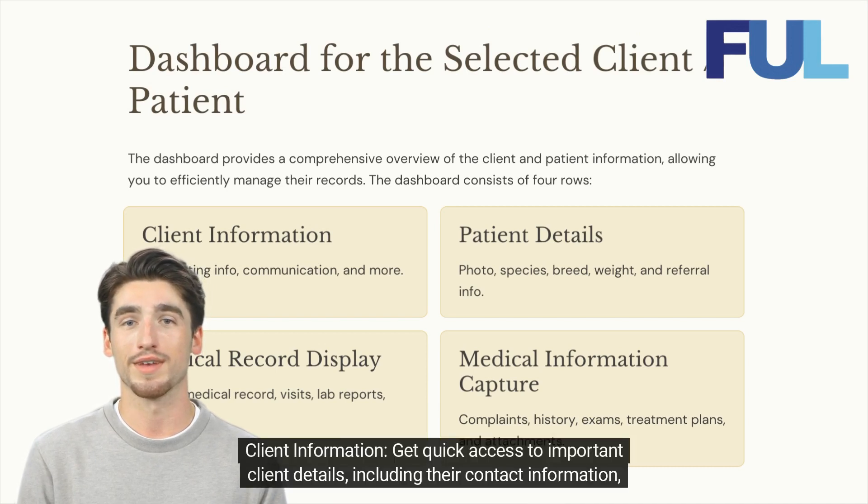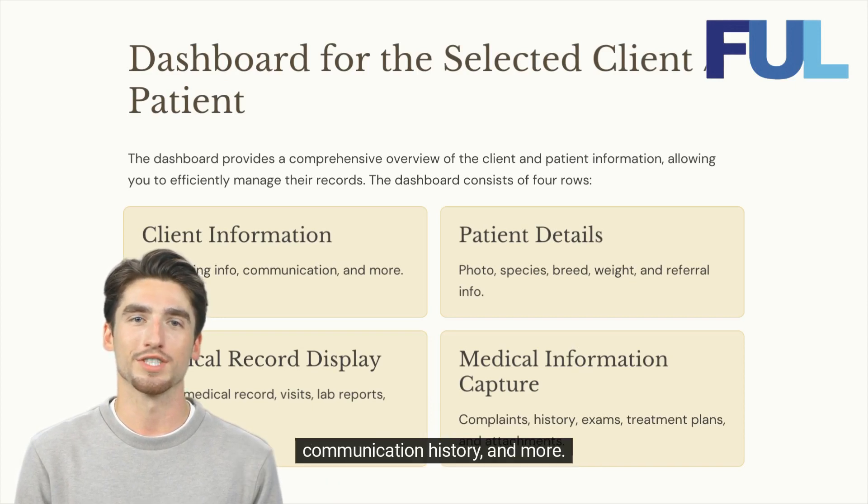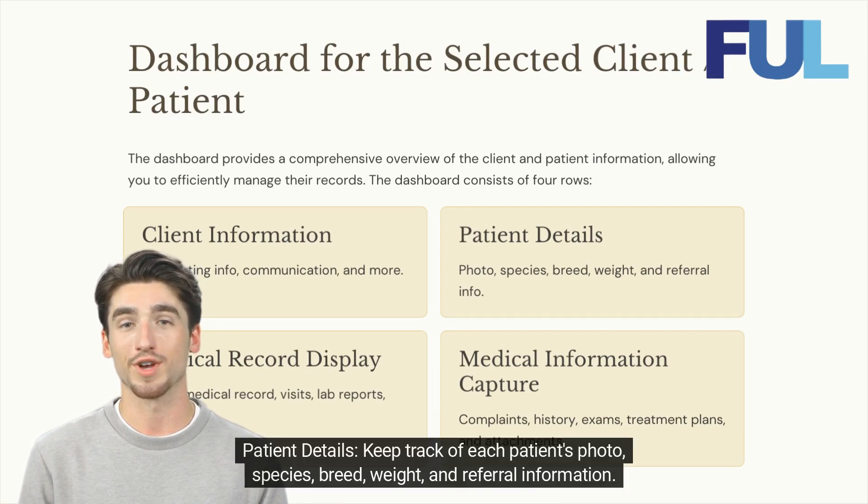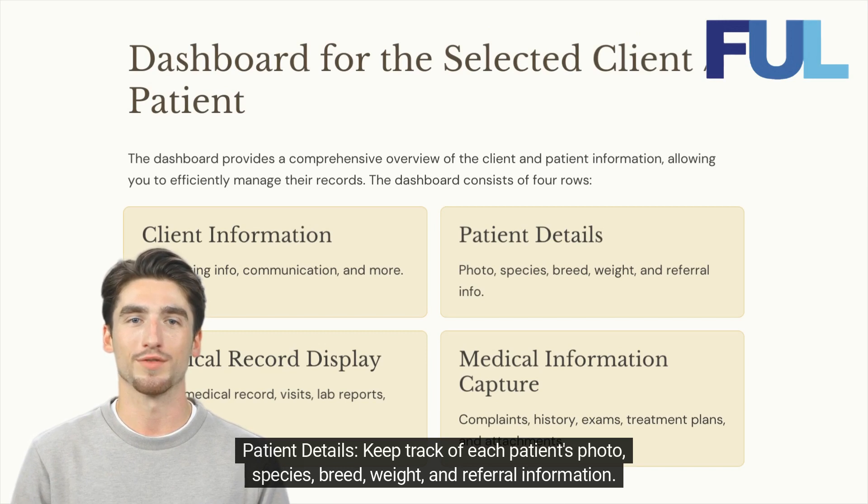Client Information: Get quick access to important client details, including their contact information, communication history, and more. Patient Details: Keep track of each patient's photo, species, breed, weight, and referral information.